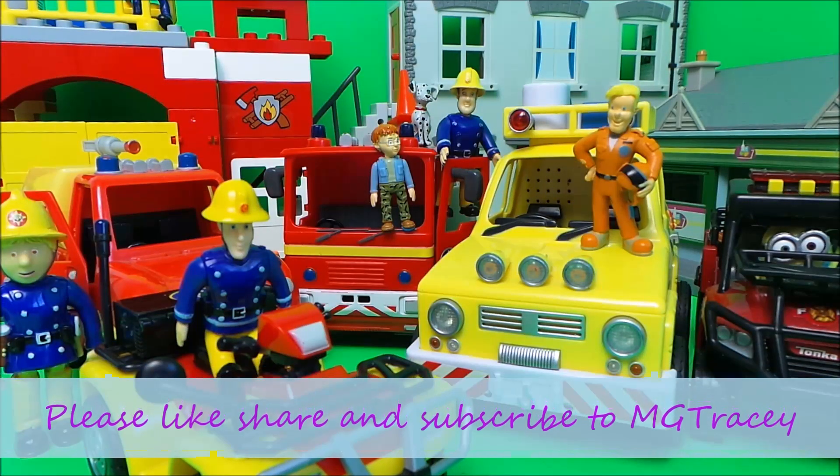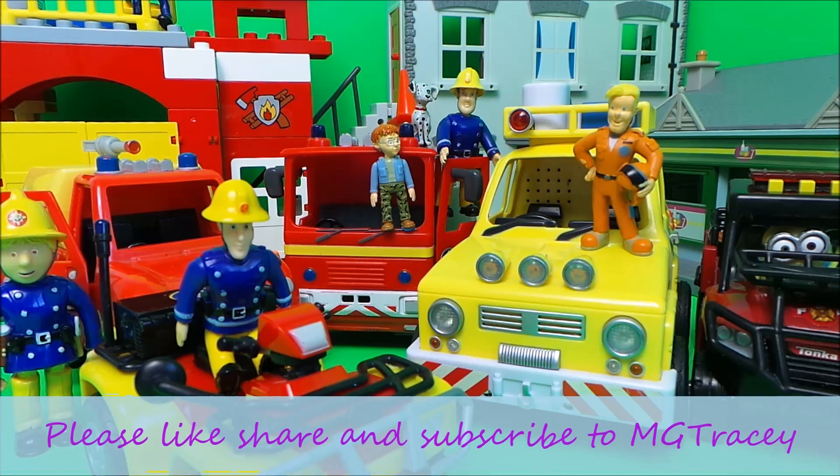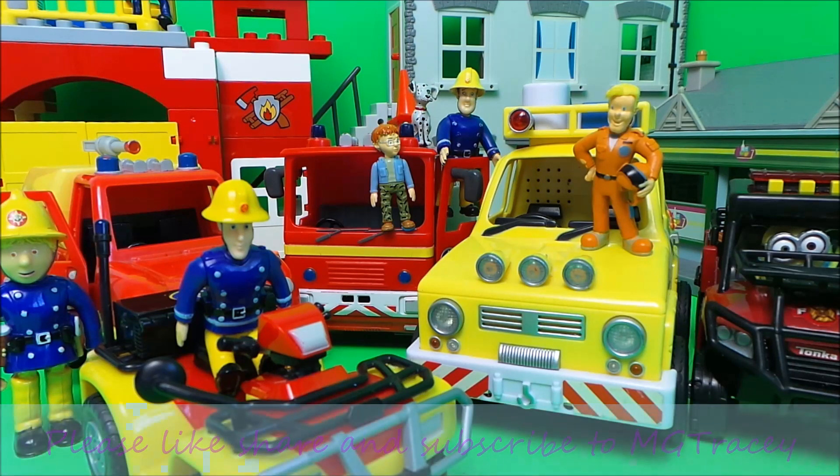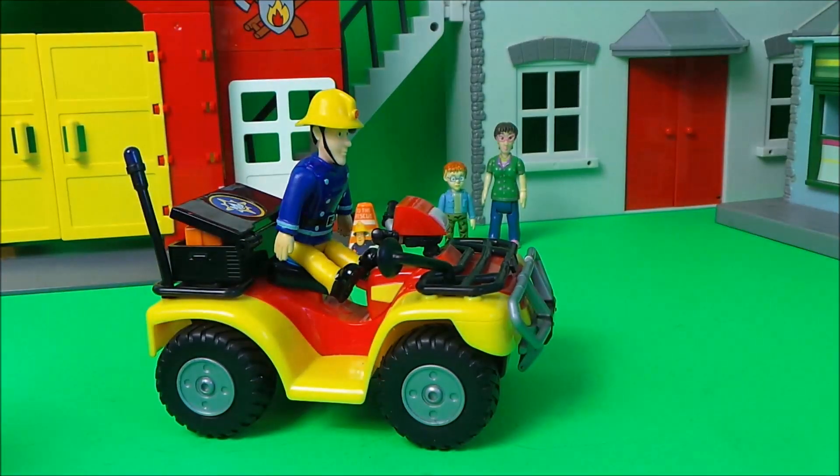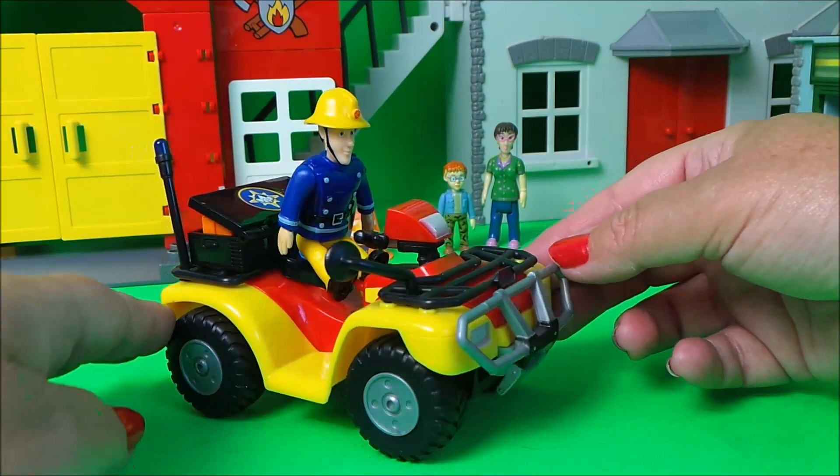Hi there guys, this is Tracy here and welcome back to the MG Tracy Club. Today I wanted to share with you five of my favorite rescue vehicles. First up we have Fireman Sam on the all-terrain vehicle.